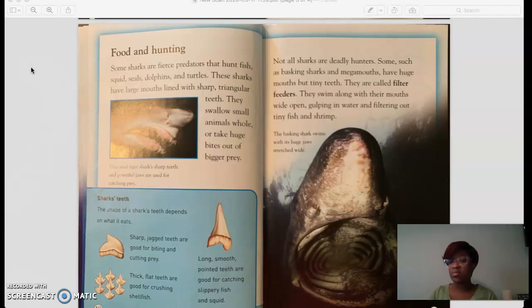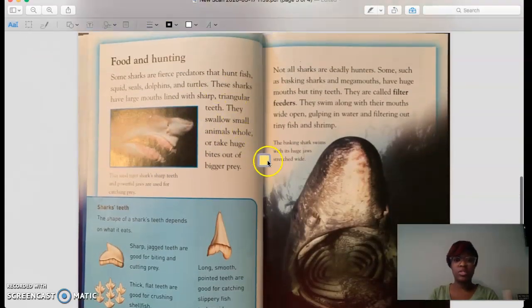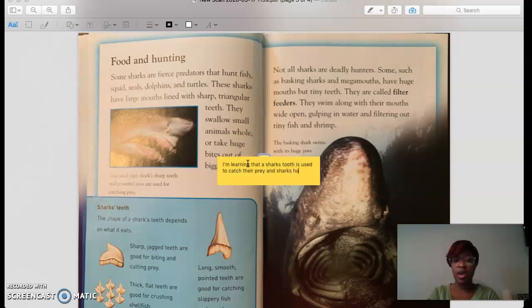Let's jot down some valid information here about what we're just learning. I'm learning that a shark's tooth is used to catch their prey, and sharks have large, sharp, triangular teeth in their mouths.